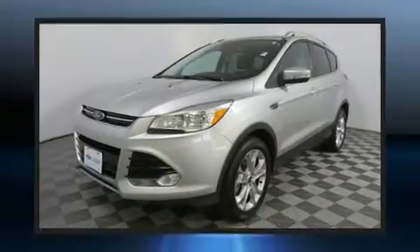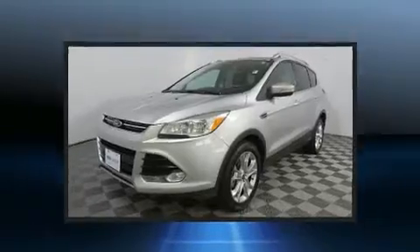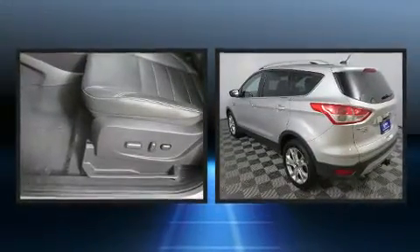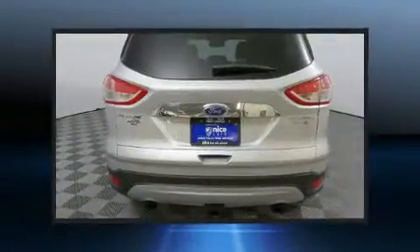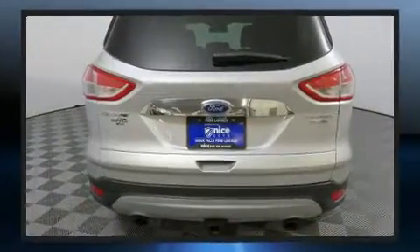The 2014 Ford Escape. It features an automatic transmission, four-wheel drive, and a two-liter four-cylinder engine. The engine breathes better thanks to a turbocharger, improving both performance and economy.